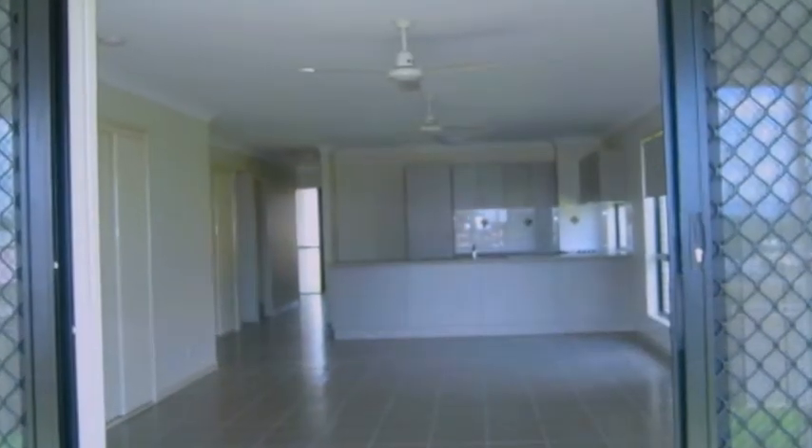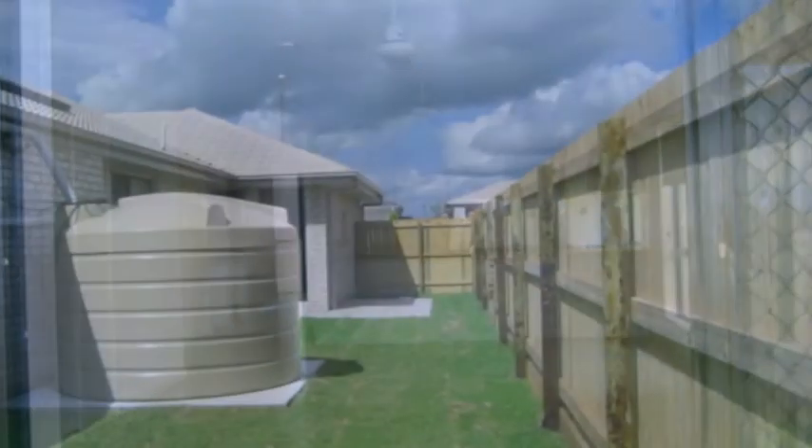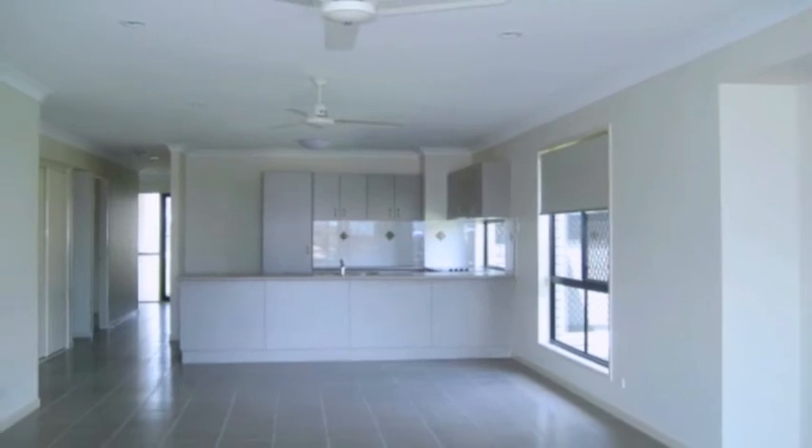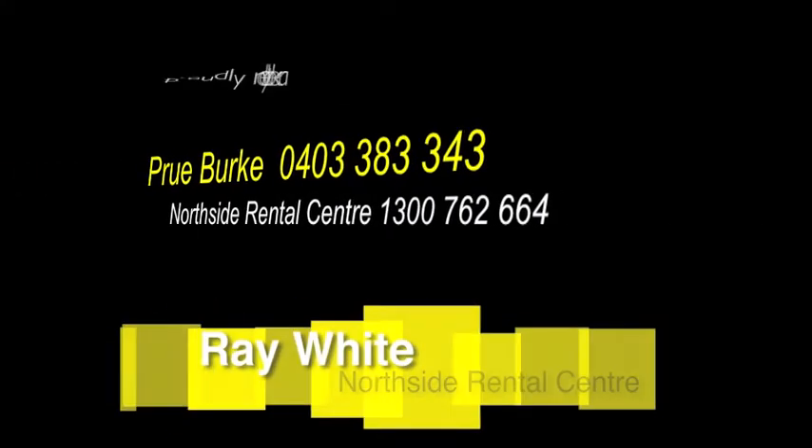And if you have a pet, talk to us because pets are negotiable. If you would like more information on renting this property, call the Ray White Northside Rental Centre or phone Prue-Berg.